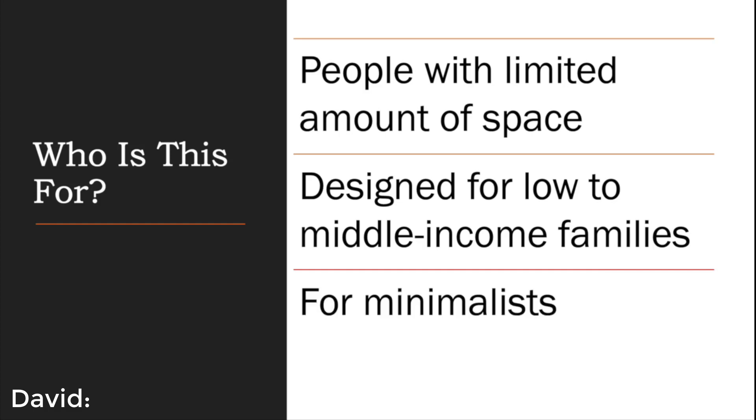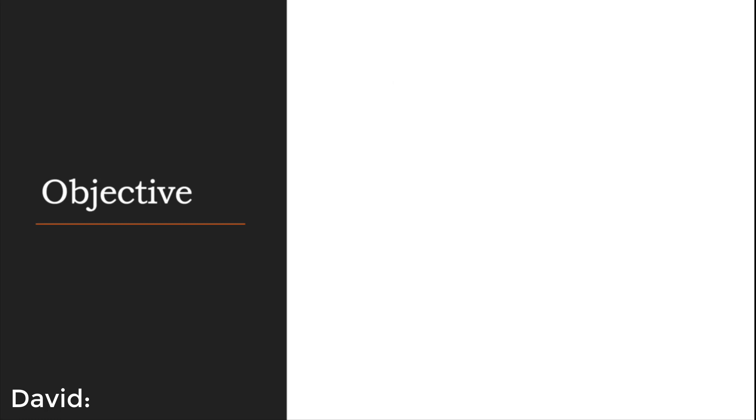Another group that would really appreciate such a minimalistic design are minimalists. These people live with one goal, and that is to live with as few things as possible. Our objective of this project can be divided into three sections.